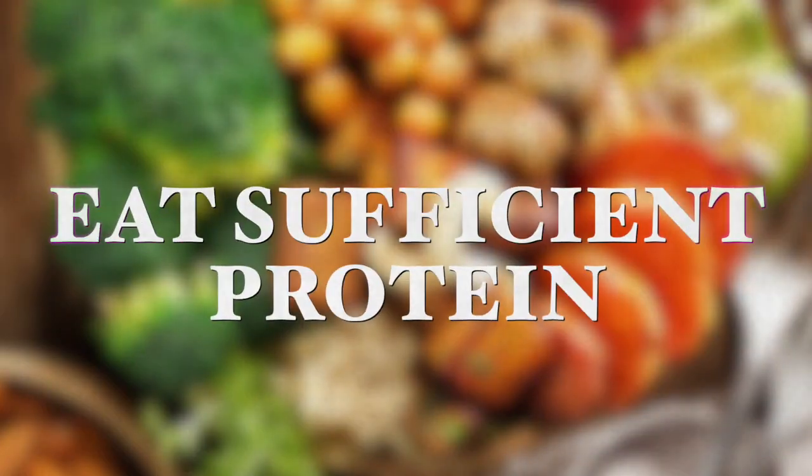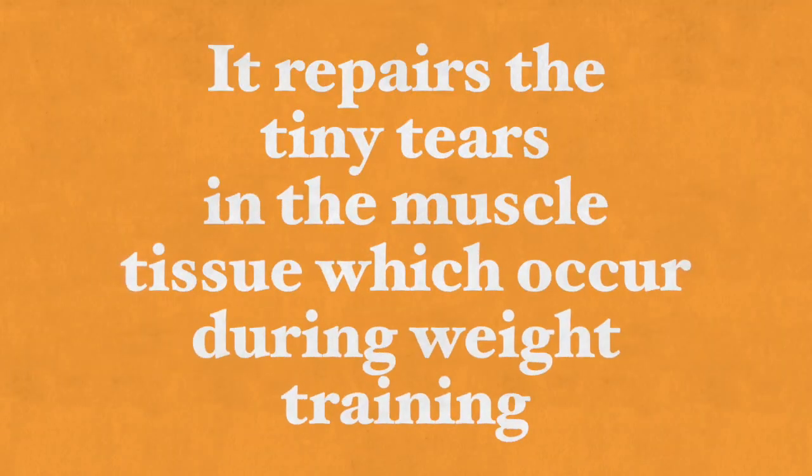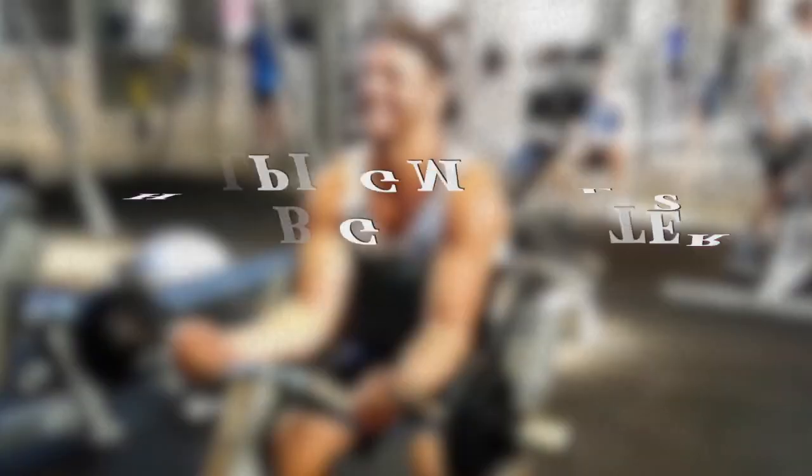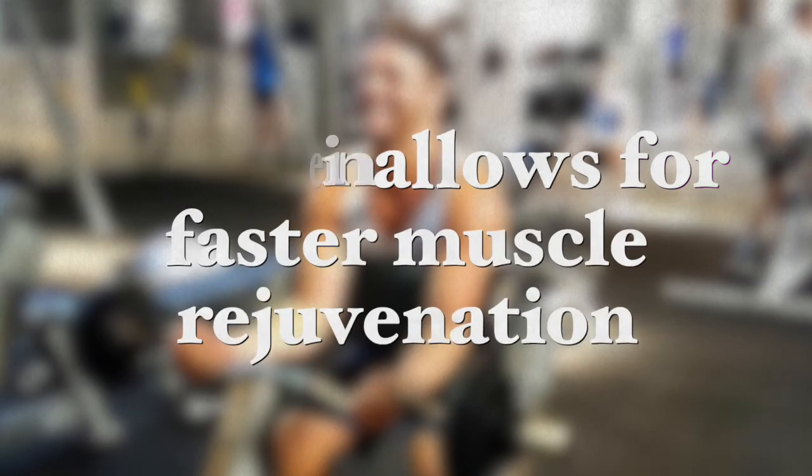So how do you build muscle on a plant-based diet? Here are three simple suggestions — there are actually four. The first one is to eat sufficient protein, but there's no need for high-quality protein. We know that protein is everyone's go-to muscle-building macronutrient, and that is for a good reason. It repairs the tiny tears in muscle tissue which occur during weight training, helping muscles grow bigger much faster. Protein also allows for muscle rejuvenation.